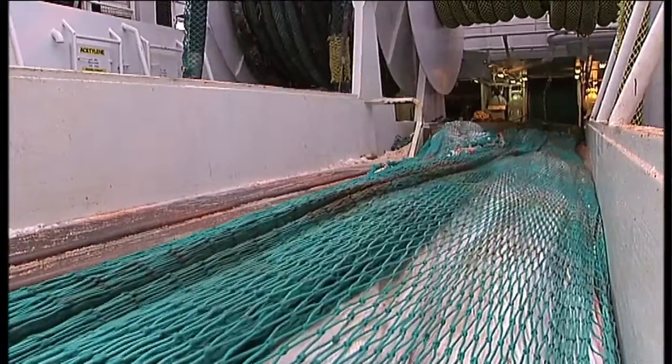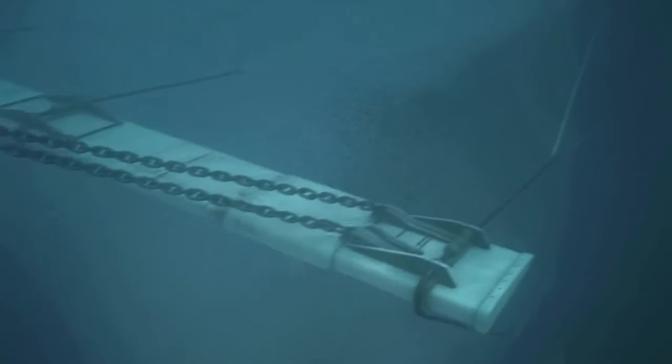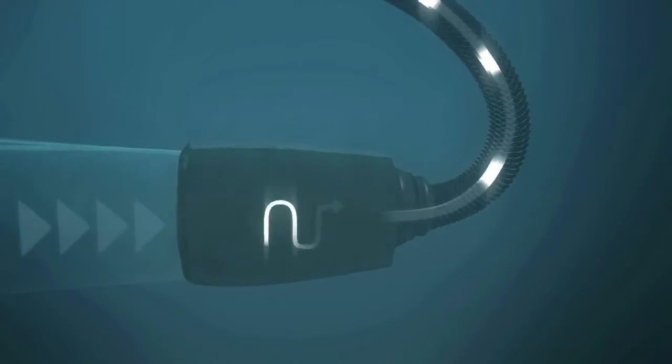Aka Biomarine has developed and patented a new technology for krill harvesting and processing called Aka Eco-Harvesting. The trawl net remains submerged throughout the continuous harvesting operation. A conveyor hose is attached to the net.